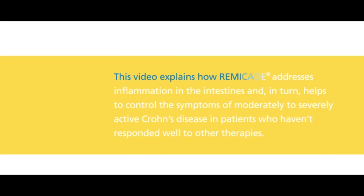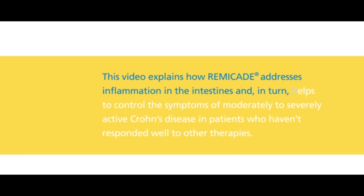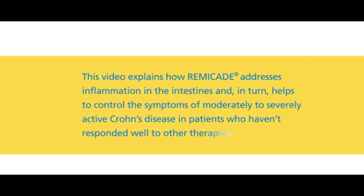This video explains how Remicade addresses inflammation in the intestines and, in turn, helps to control the symptoms of moderately to severely active Crohn's disease in patients who haven't responded well to other therapies.